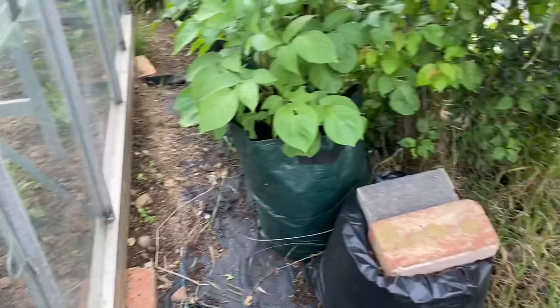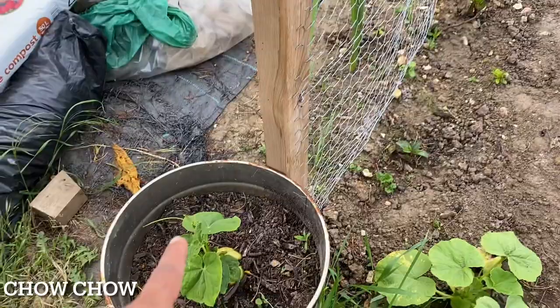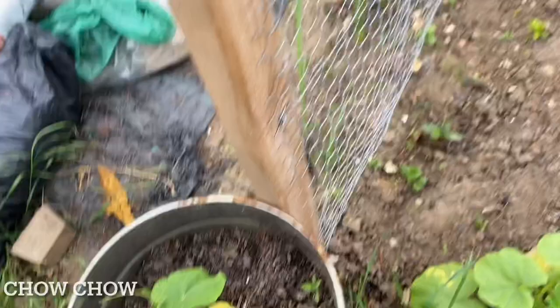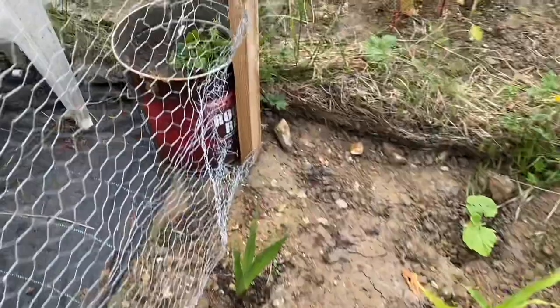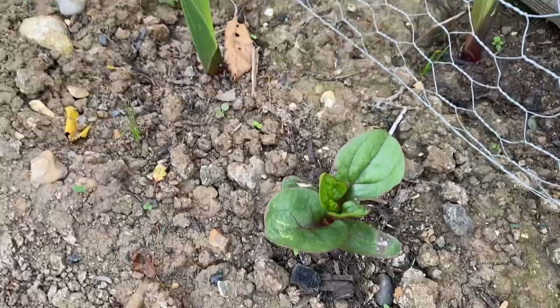Moving to the end of the allotment, there's a structure built for climbers. Either side is planted with gladioli. At one end I have chow chow or chayote in a bucket, and at the other end I've planted cucamelons in a bucket — both are climbers and I'm hoping they will climb up the structure. In between the gladioli I've got malabar spinach, which is also a climbing spinach, so I'm hoping it will climb over the structure too.